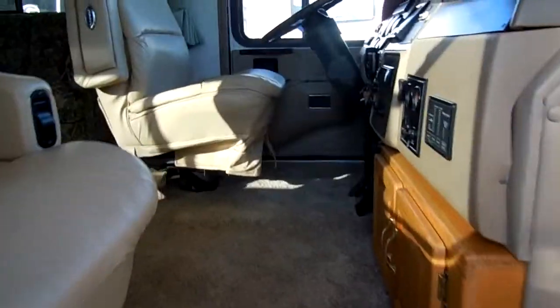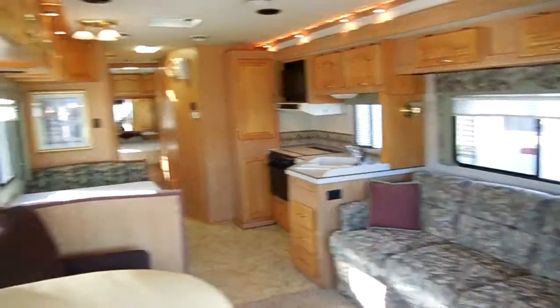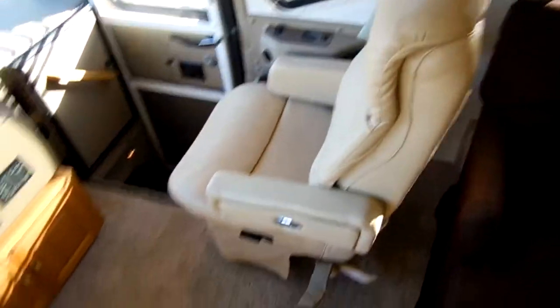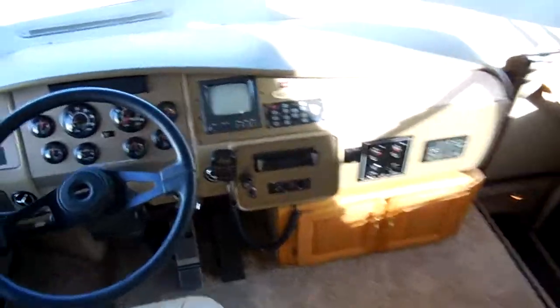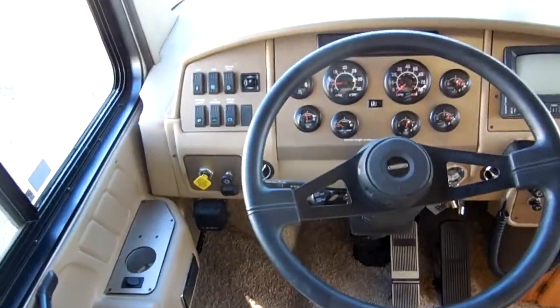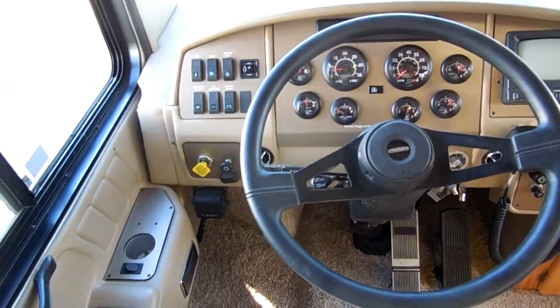As we step inside here, no smoke, no pet odors — and you talk about a great looking interior. Up here in the front cab, you've got the soft leather Flexsteel chairs. Both chairs swivel for party seating. The carpet's in great shape. Bigfoot jacks, air brakes, heated mirrors, cruise, tilt — everything works.